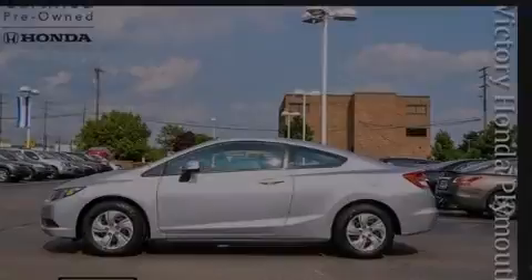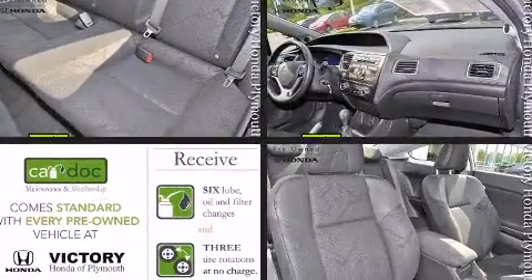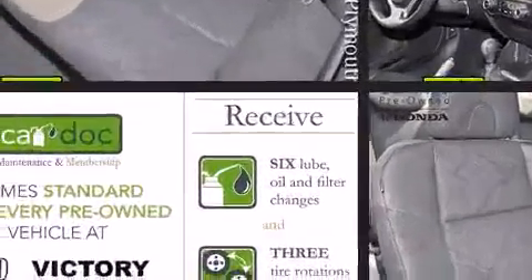Discerning drivers will appreciate the 2013 Honda Civic. With less than 4,000 miles on the odometer, this car is a truly winning combination — a quick and nimble vehicle emphasizing safety, style, and fun.